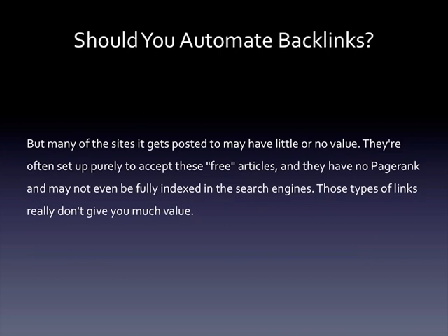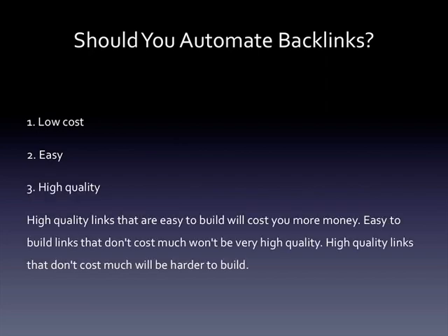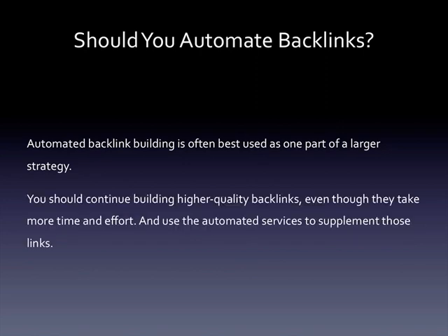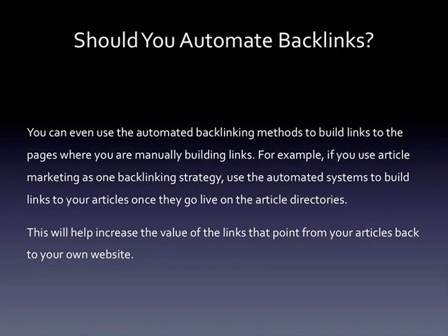These blog network sites are often set up purely to accept free articles — they have no page rank and may not even be fully indexed in the search engines, so those types of links really don't give you much value. You can choose any two of these three things: low cost, easy, and high quality. High quality links that are easy to build will cost you more money; easy-to-build links that don't cost much won't be very high quality; and high quality links that don't cost much will be harder to build. Automated backlink building is often best used as one part of a larger strategy. You should continue building higher quality backlinks even though they take more time and effort, and use the automated services to supplement those links. You can even use automated backlinking to build links to the pages where you're manually building links — for example, use automated systems to build links to your articles once they go live on the article directories, which will help increase the value of the links that point from your articles back to your own website.